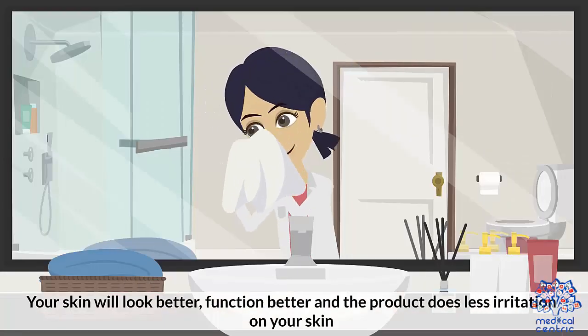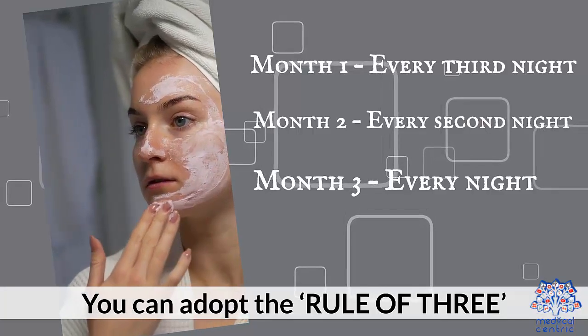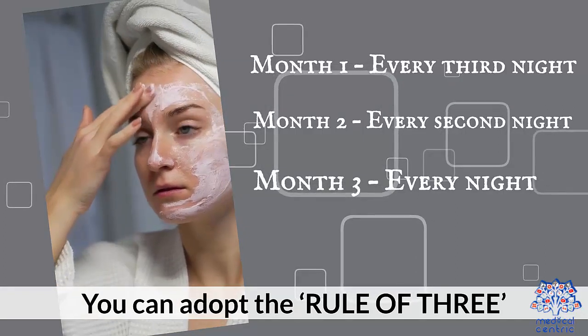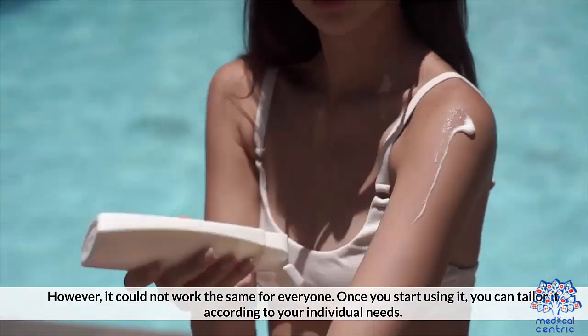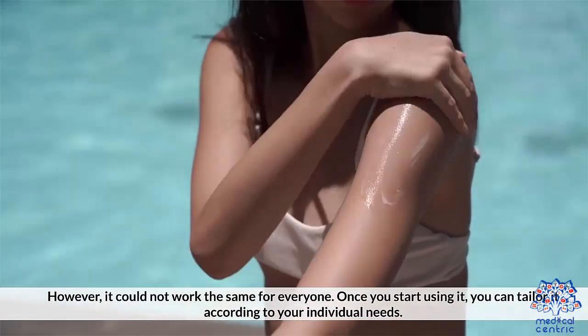Your skin will look better, function better, and the product does less irritation on your skin. You can adopt the rule of 3: Month 1 — every third night; Month 2 — every second night; Month 3 — every night. However, it could not work the same for everyone. Once you start using it, you can tailor it according to your individual needs.